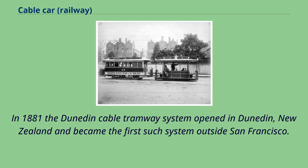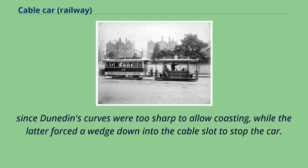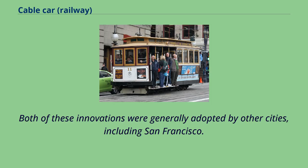In 1881 the Dunedin cable tramway system opened in Dunedin, New Zealand, and became the first such system outside San Francisco. For Dunedin, George Smith Duncan further developed the Hallidie model, introducing the pull curve and the slot brake — the former was a way to pull cars through a curve, while the latter forced a wedge down into the cable slot to stop the car. Both of these innovations were generally adopted by other cities, including San Francisco.